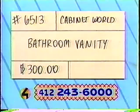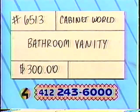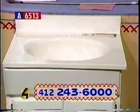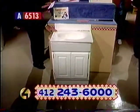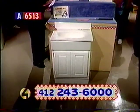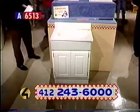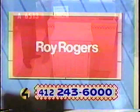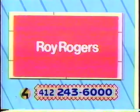Last but not least, it's 6513 — Cabinet World Bathroom Vanity. For a fabulous new look in the bath, you can't beat this white vanity from Cabinet World. It measures 25 inches by 19 inches and features a white swirl cultured marble top — the perfect accent for any bathroom. Retail value $300. Start your bidding here on Table A. Our sponsor for this hour is Roy Rogers. Project Bundle Up thanks Roy Rogers for feeding its army of volunteers.